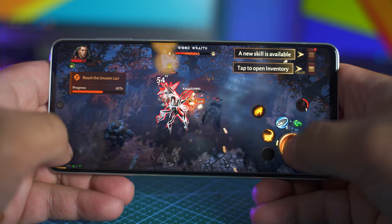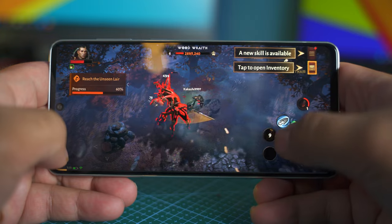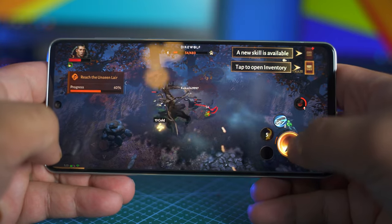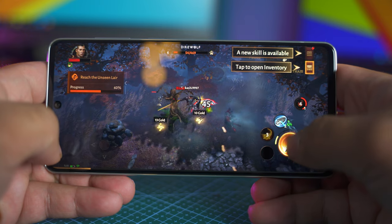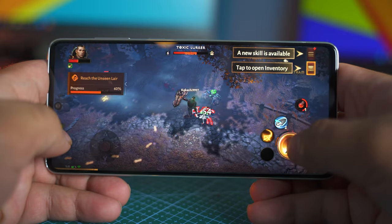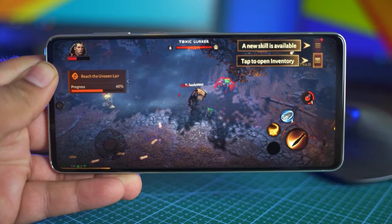The phone doesn't easily heat up, and when it does, the temperature is manageable. This chipset allows you to run the heaviest games on the A73 without a hassle. I've been playing PUBG Mobile, Call of Duty Mobile, and Diablo Immortal, and my experience has been super good — the phone does not lag and I just love playing games on that display.